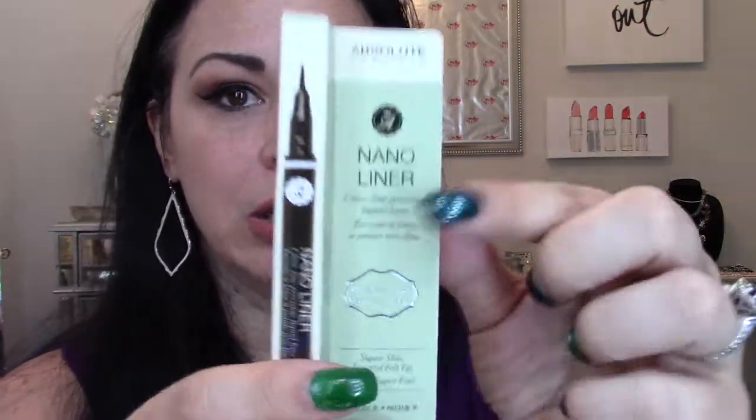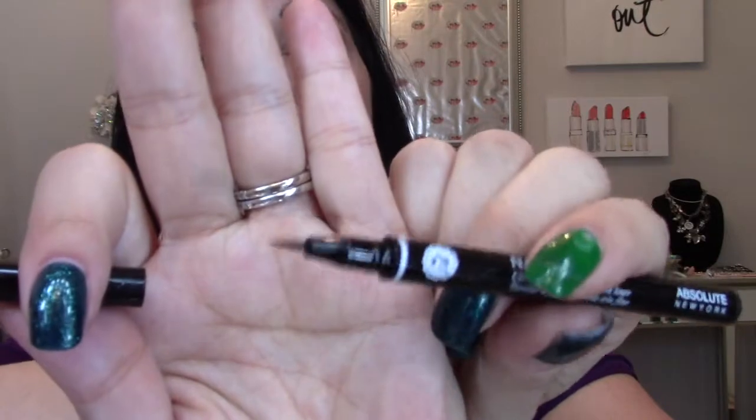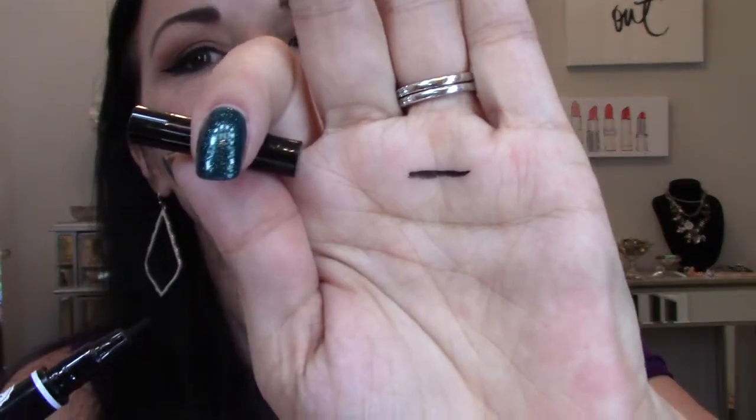This one is Absolute New York nano liner — ultra fine precision liquid liner. Look at that tiny little felt tip brush. It's like a felt tip but with precision. That was $4.99. I've never heard of this brand, but it says 'unprecedented versatility, subtle to bold, super slim tapered felt tip.' I'm usually more of a liquid liner girl; I try felt tips but I'm usually not very good at them. Maybe I just don't have the right ones — I'll try this fine tip.